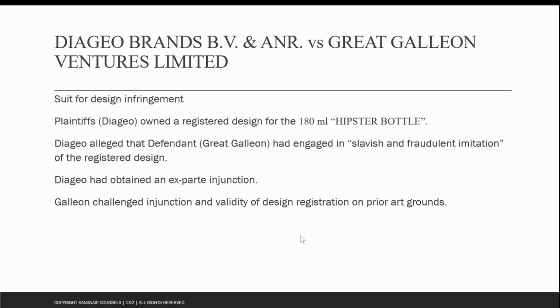Coming to the first case, this was a suit for design infringement and for passing off of trade dress. The plaintiff Diageo owns many trademarks and designs, and the design in question here was for the 180 ml hipster bottle, which was also sold as pocket scotch by the plaintiffs. This product was launched in 2018, and the plaintiffs claimed that this design was based on that of a smartphone — a very lean and sleek design, different from the commonly known design of flasks, which were generally very short and broad.